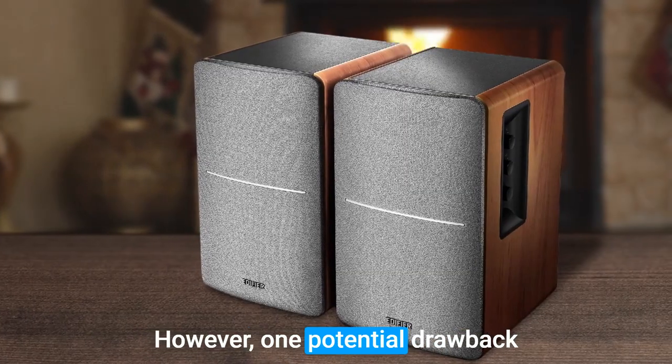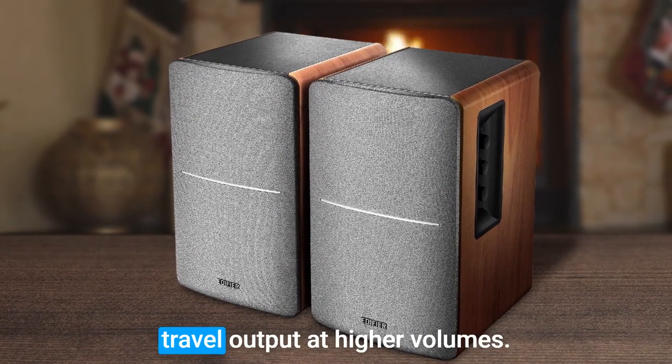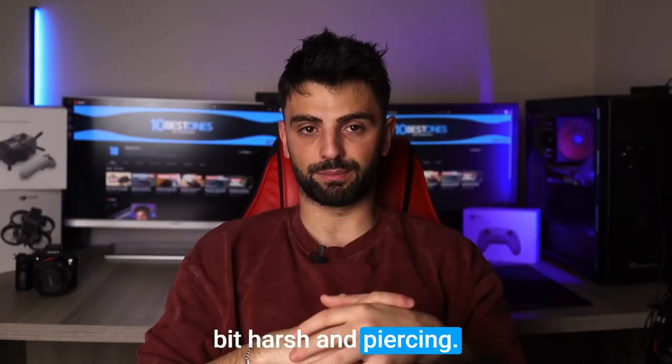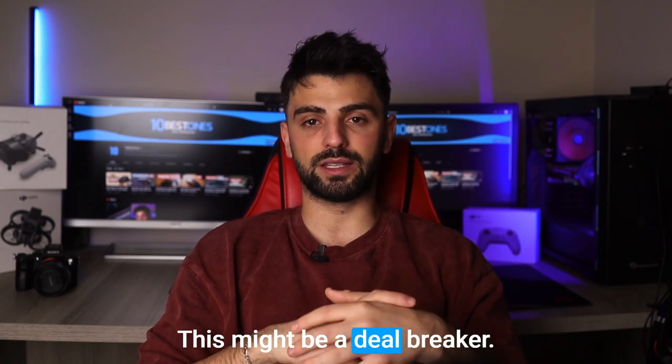However, one potential drawback of the Edifier R1280T is its treble output at higher volumes. The treble can be a bit harsh and piercing. If you are sensitive to high-frequency sounds, this might be a deal-breaker.